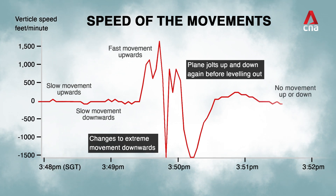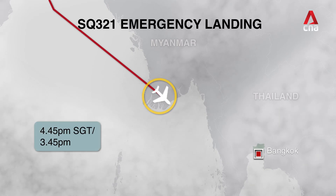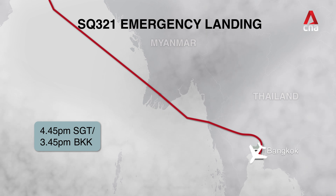AccuWeather would later report that explosive thunderstorms had been developing nearby. Just after 4pm Singapore time, the flight was diverted to Bangkok and the pilot declared a medical emergency, landing the plane at Bangkok's Suvarnabhumi Airport at 4:45pm Singapore time.